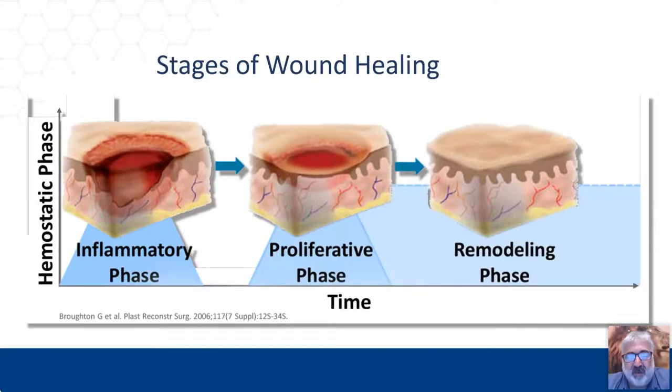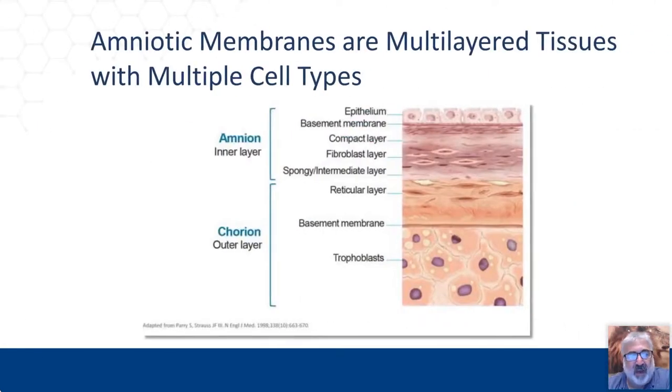In reality, what we have is the hemostatic, inflammatory, proliferative, and remodeling phases. Normally when treating wounds with biofilm or bio burden, we're stuck in an inflammatory phase and the wound is just not responding — we need to get it out of that phase. That's where the use of topical antimicrobials has been very beneficial in helping to jumpstart a wound that is not responding to normal care.